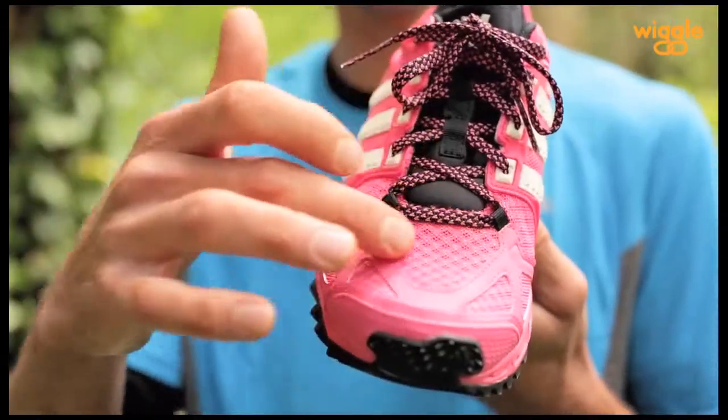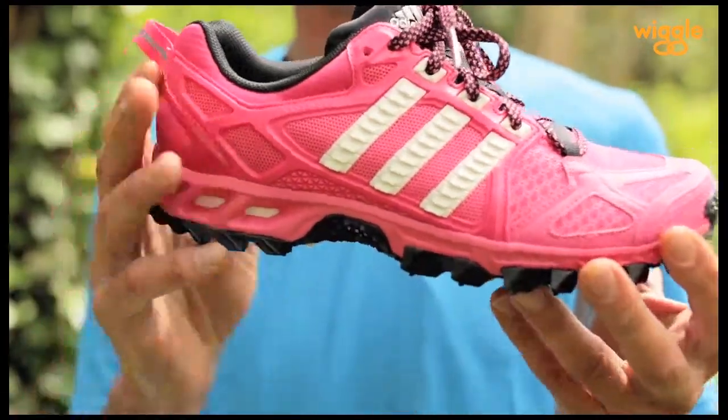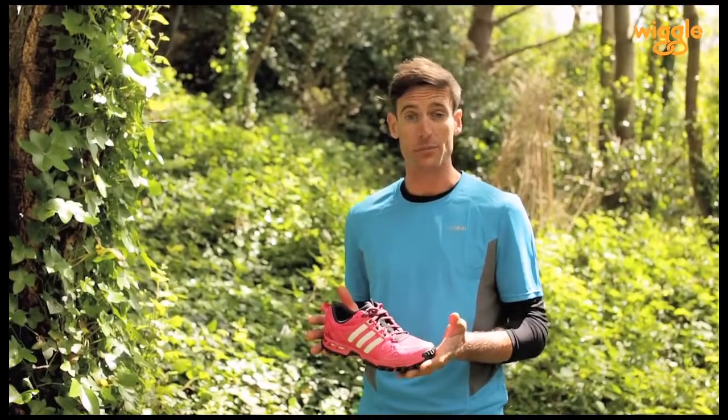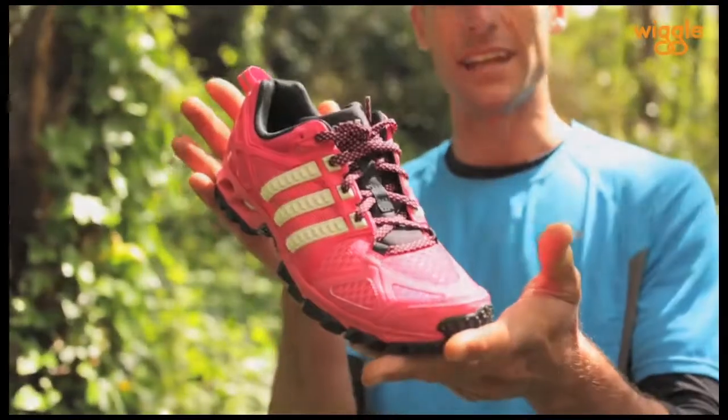This fantastic shoe features durable mesh for maximum ventilation plus synthetic overlays for structural support. If you're looking for a shoe that can perform in a wide range of terrain plus offer incredible comfort, then you've got to check out the Adidas Canada 6.